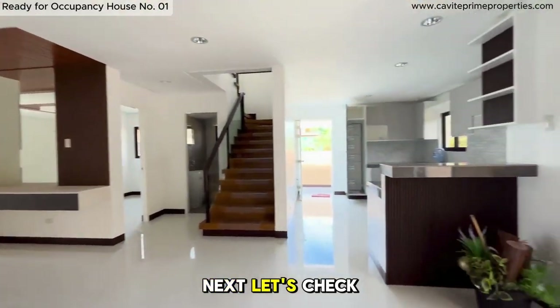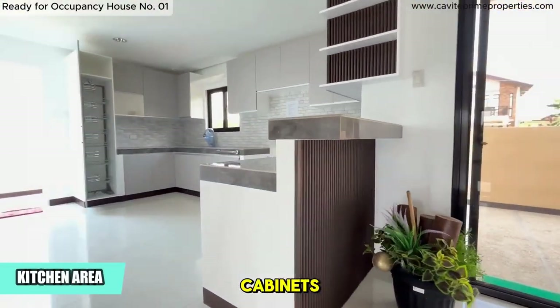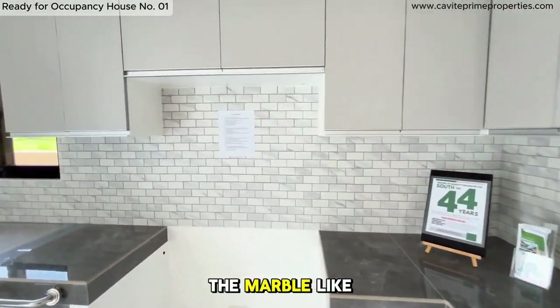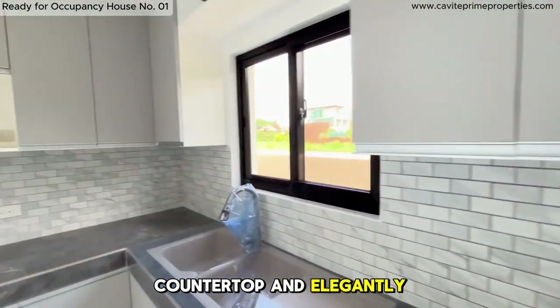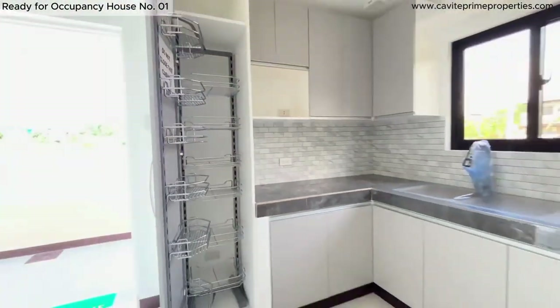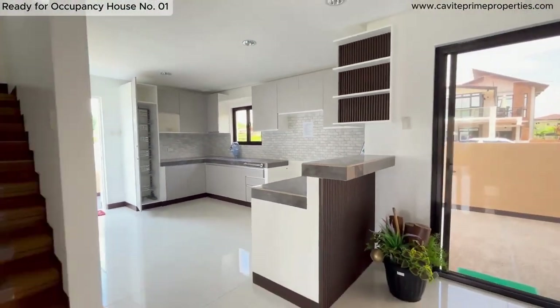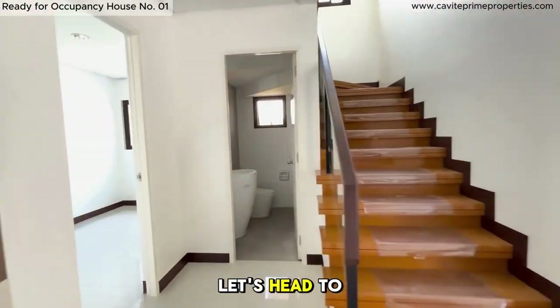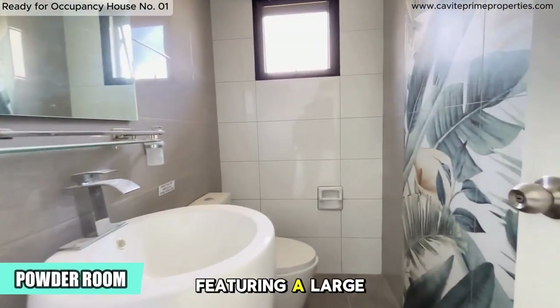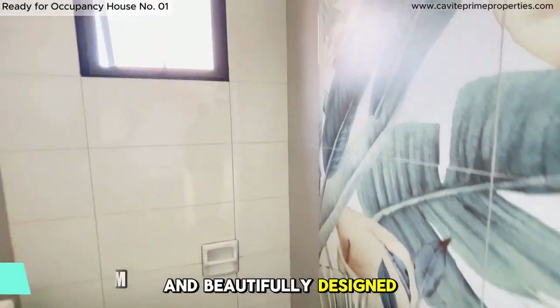Next, let's check out the kitchen. It boasts overhead cabinets, support cabinets, and high storage options. The marble-like countertop and elegantly designed wall add a touch of luxury. Let's head to the powder room — it's fully tiled from floor to ceiling, featuring a large mirror and beautifully designed walls.